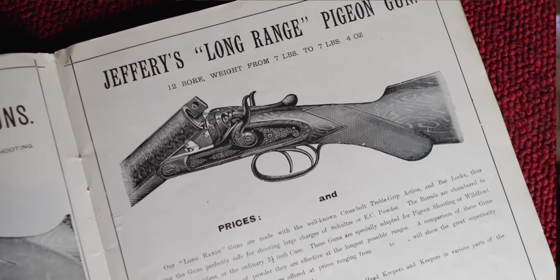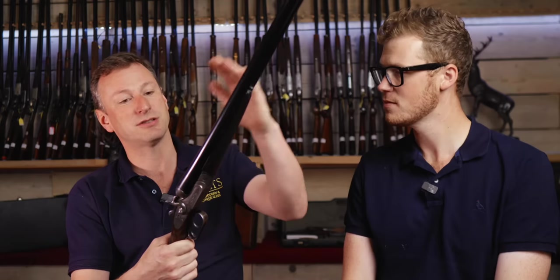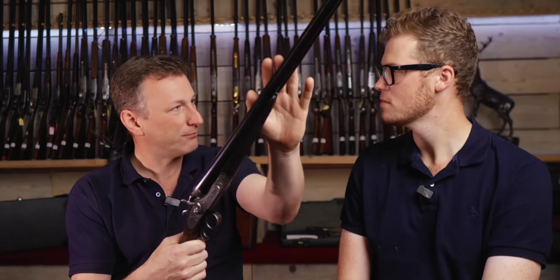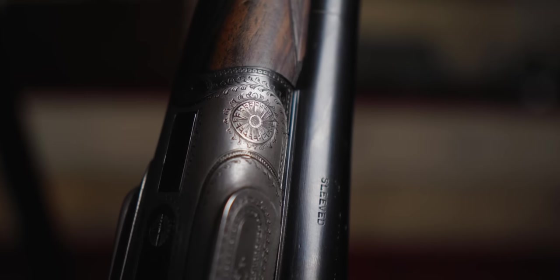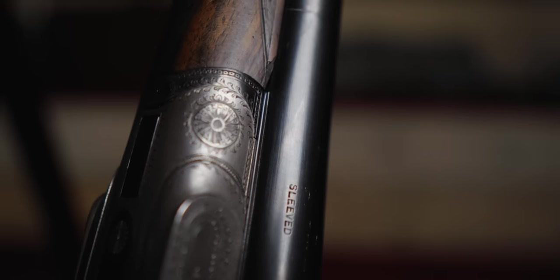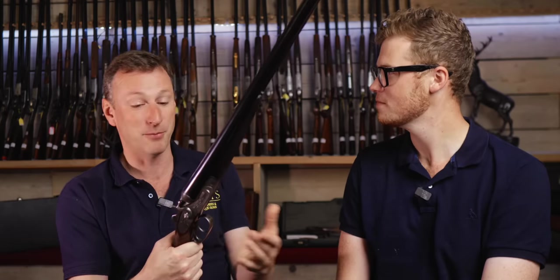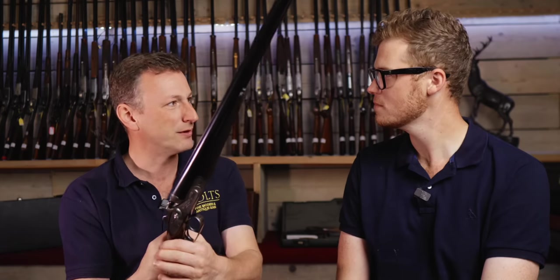It's 30-inch barrels and was tight choked. This has actually been sleeved — for those who don't know, sleeving is when you take off the old worn-out barrels, machine back and put new tubes on, and relay a rib, which gives it a little bit more heft up in the barrel. So it's quite a deliberate gun to point and shoot. I like that for clay shooting because it's a totally different exercise to game shooting. A heavier weight barrel promotes that kind of deliberate, controlled movement.